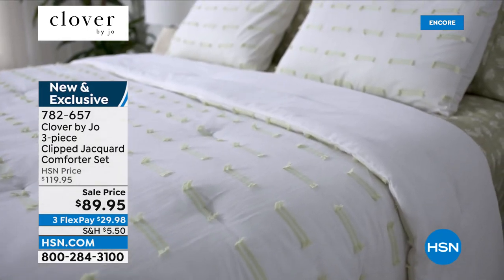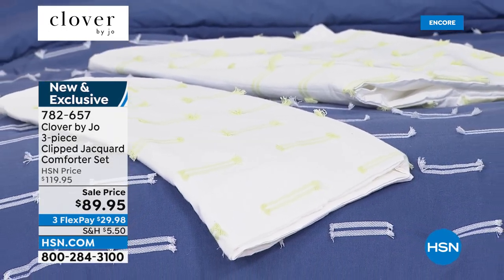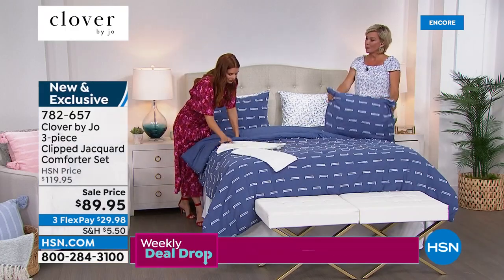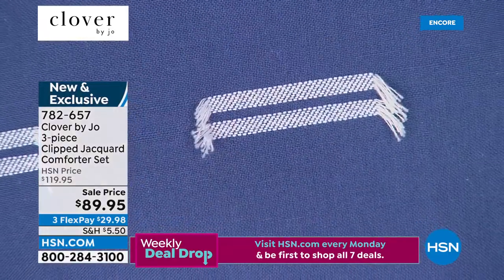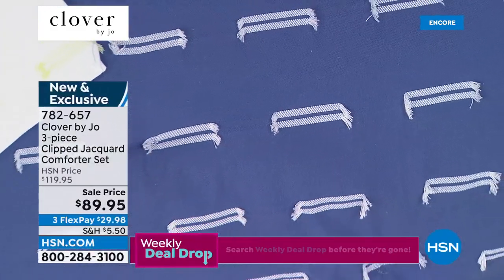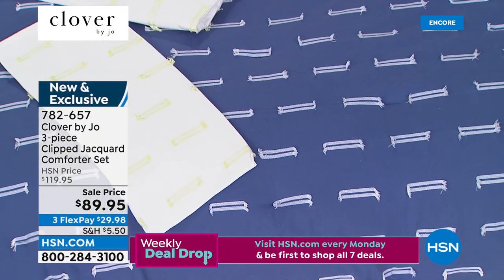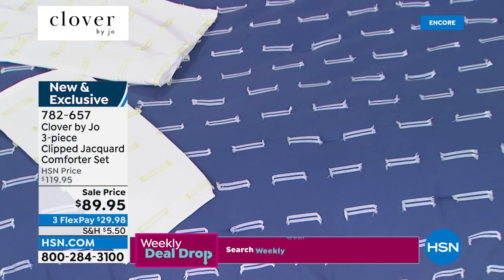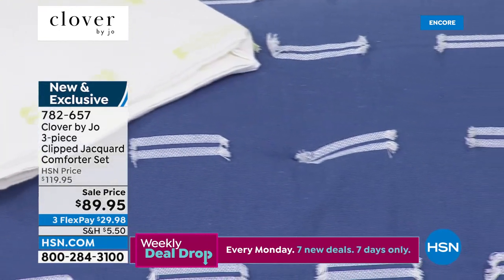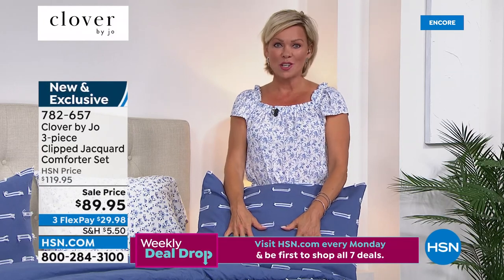You could pair this with anything — it's surprisingly versatile. It feels like a big statement but it's really just an elevated way to add a little color. This is machine wash, tumble dry. We have this in twin, full, queen, king, and California king. What you're seeing are those individual details — that's the clipped yarn accent — a pattern that plays well in the sandbox with all kinds of other patterns.